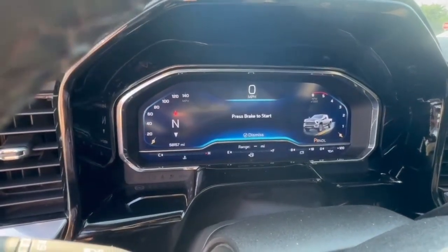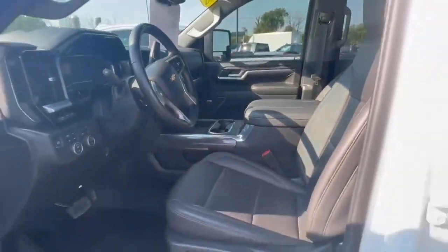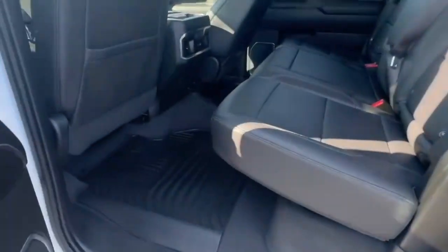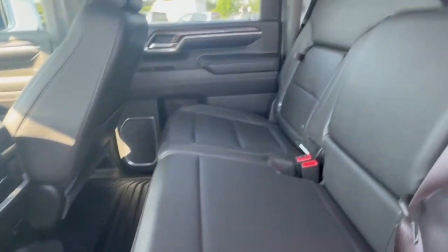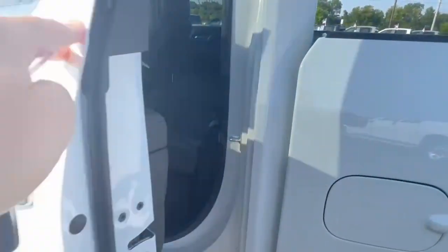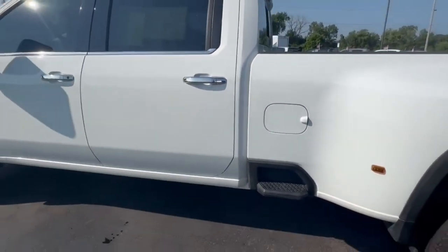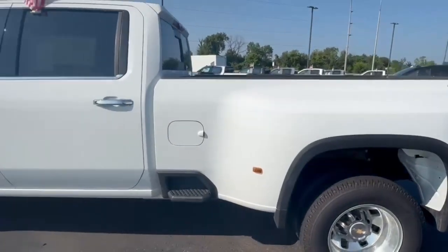It currently has 58,157 miles on the odometer. It's a certified unit, so with the amount of miles on it, we're going to give you another 12 months or 12,000 miles bumper-to-bumper warranty from leaving the dealership. Then your powertrain would go out to six years or 100,000 miles from the end service date, so there's still some good powertrain warranty left on it.